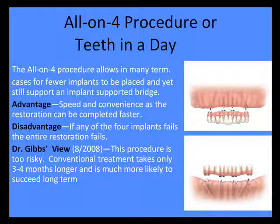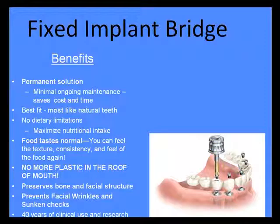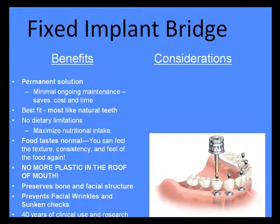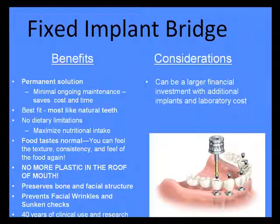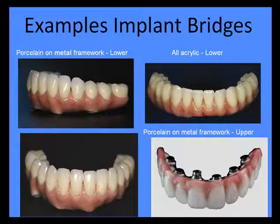You're going to get something far more stable with a fixed implant bridge. Here we do place some additional implants. You can feel the roof of your mouth, it preserves the face and bone structures, the muscles, prevents wrinkles and sunken cheeks. It is going to take more time to do, but these can be beautiful restorations.